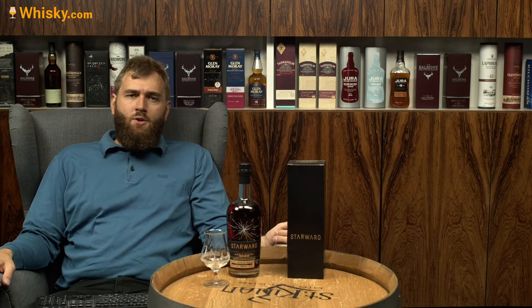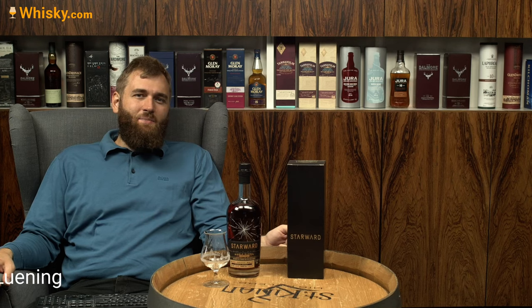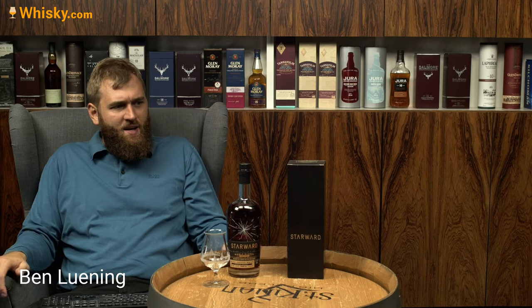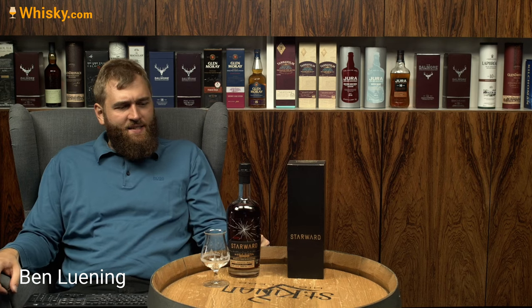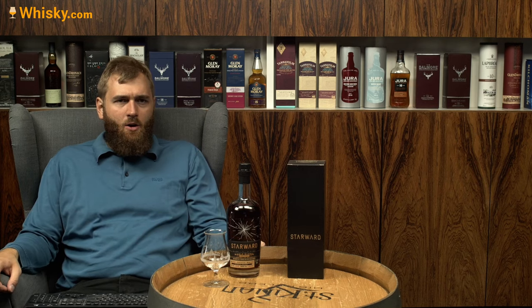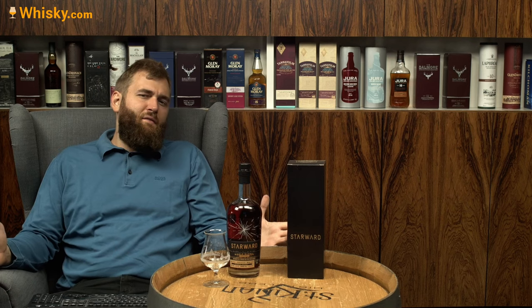Hello and welcome to whiskey.com, where fine spirits meet. Today we have another Starward whiskey on my cask — this time it's a single barrel with an age statement, or a vintage where you can calculate the age statement.